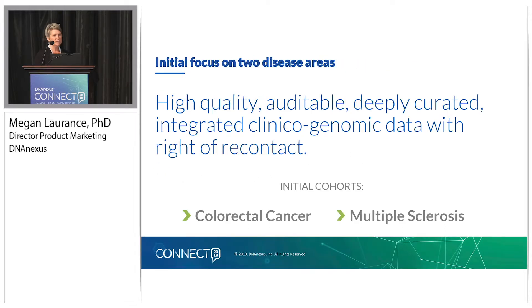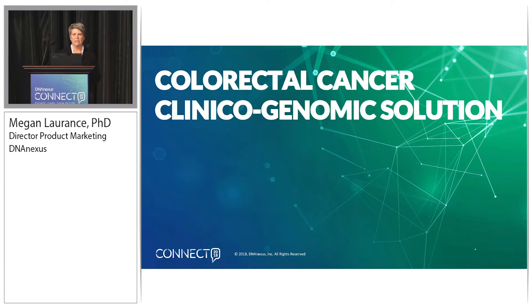Initially, we are focusing in two disease areas: colorectal cancer — and I'm going to walk through the details on both the clinical data side and the genomic data side — and a second cohort on multiple sclerosis, which I'll give some detail on and then turn over to Greg to talk about a little bit more. So, the colorectal cancer clinicogenomic solution.